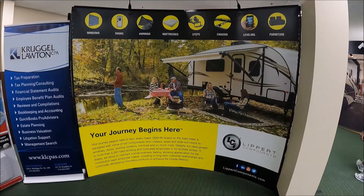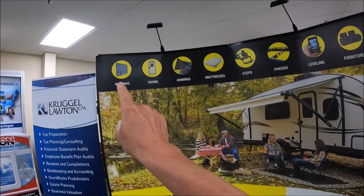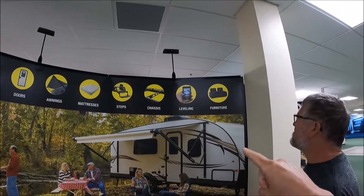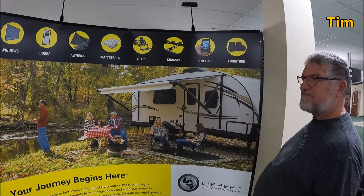Lippert components — of course they make a lot of the stuff that goes in everybody's RV. Here you can see what Lippert does: windows, doors, awnings, mattresses, steps, chassis, leveling, furniture. And the pumps and motors for your slides came from Lippert.